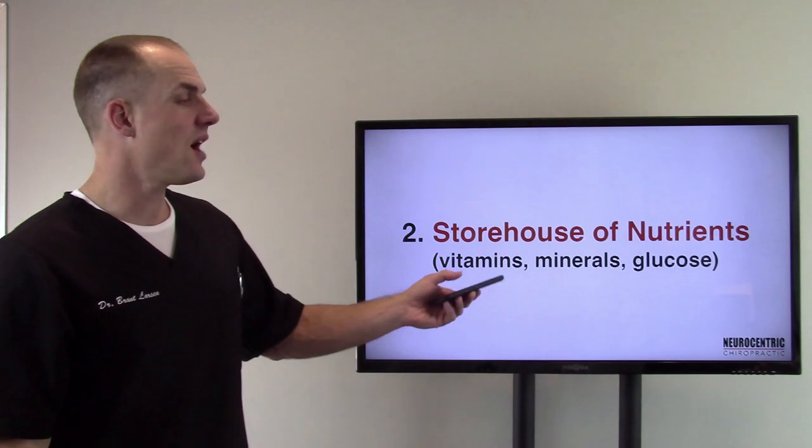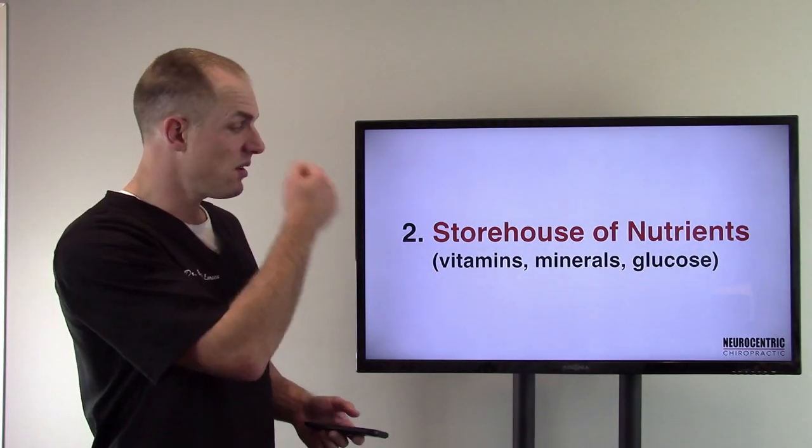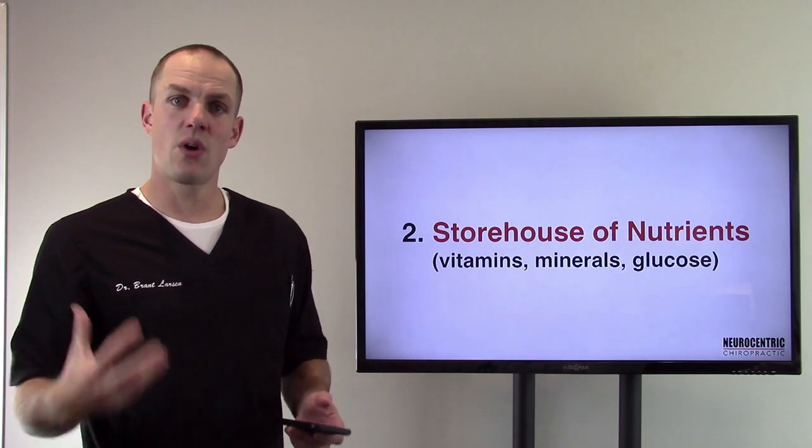Number two: it's a storehouse of nutrients. Think blood sugar, which is glucose, as well as vitamins and minerals. It's a storage site.